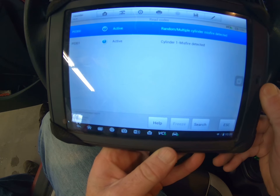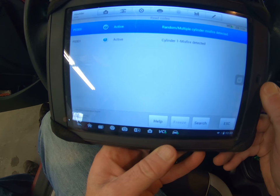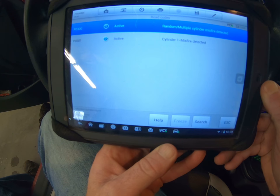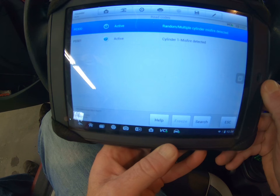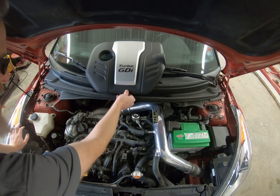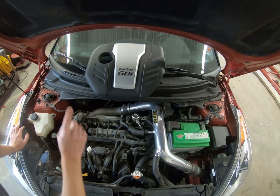It's saying random multiple cylinder misfire and cylinder number one misfire. When this problem first started it was cylinder number two misfire. So we swapped the cylinder number one and cylinder number two coils to see if the code would change, and now it has. So what we're going to do is start by replacing the coil on cylinder number one.